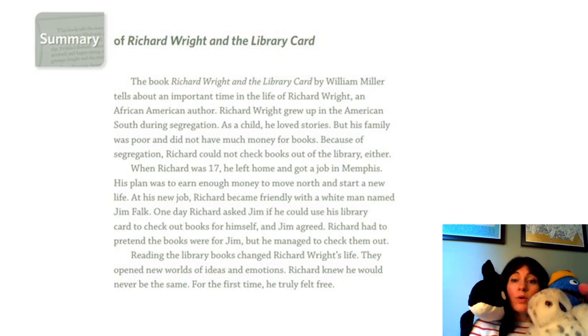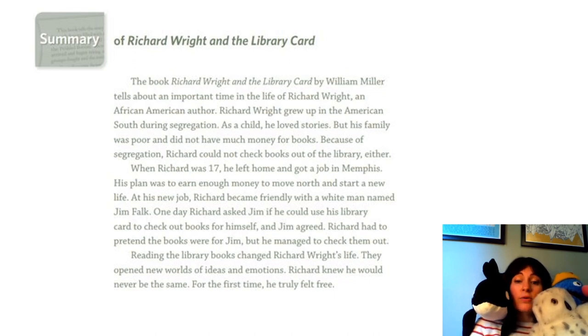The book Richard Wright and the Library Card by William Miller tells about an important time in the life of Richard Wright, an African American author. Richard Wright grew up in the American South during segregation. As a child, he loved stories, but his family was poor and did not have much money for books. Because of segregation, Richard could not check books out from the library either. When Richard was 17, he left home and got a job in Memphis. His plan was to earn enough money to move north and start a new life. At his new job, Richard became friendly with a white man named Jim Falk. One day, Richard asked Jim if he could use his library card to check out books for himself, and Jim agreed. Richard had to pretend the books were for Jim, but he managed to check them out. Reading the library books changed Richard Wright's life. They opened new worlds of ideas and emotions. Richard knew he would never be the same. For the first time, he truly felt free.